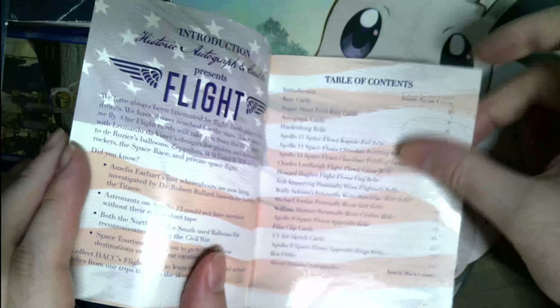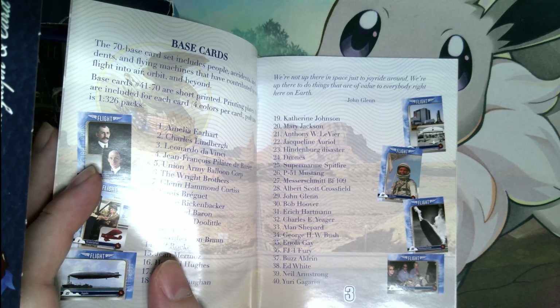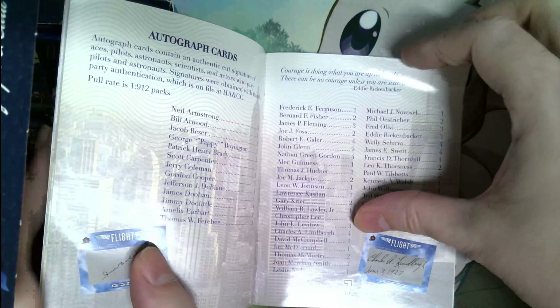The nice thing about these sets is they usually include a booklet with information on the set as well as the cards included. There are 70 cards in the set, with cards 41 through 70 being short prints. Then there are different relics.